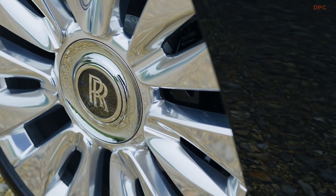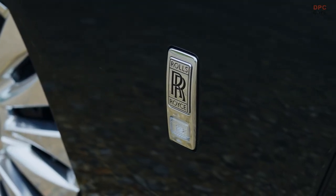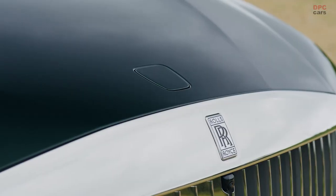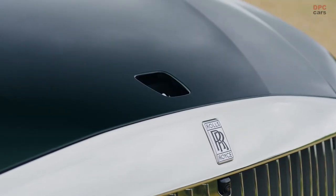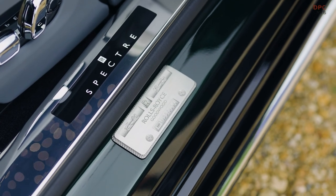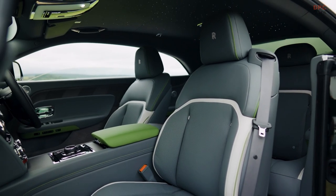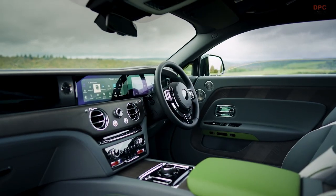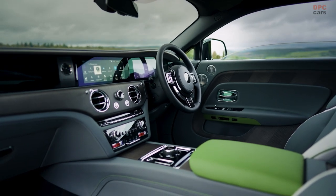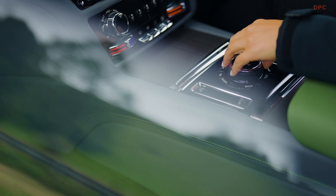Despite its substantial weight of over 6,300 pounds and a length nearing 18 feet, the 2024 Spectre doesn't compromise on performance. It boasts a swift zero to 60 miles per hour acceleration time of 4.4 seconds, showcasing a blend of grandiosity and agility. This demonstrates that even with the shift to electric, the Spectre continues to uphold the performance standards that enthusiasts have come to expect from Rolls-Royce.